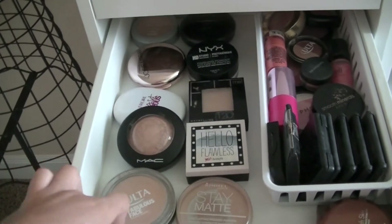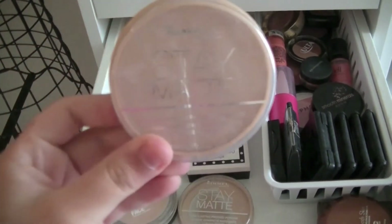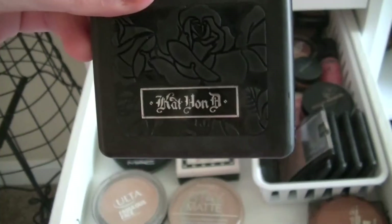Once I'm done with my hair, I like to pick out all my makeup from my new Alex nine drawer, which I love so much.